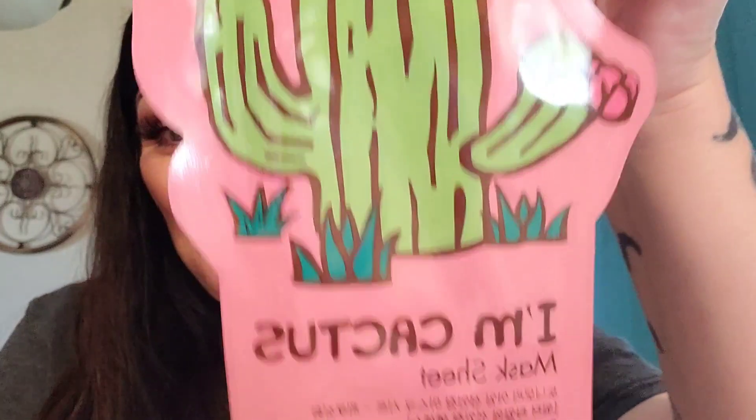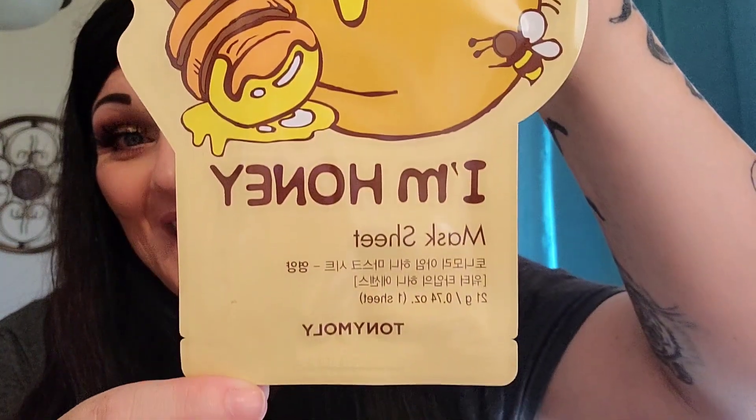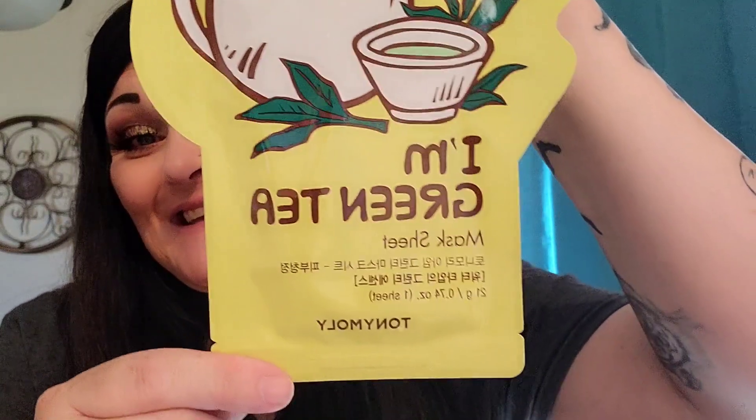I have some Tony Moly masks. We have Purifying I'm Cactus Mask Sheet, Nourishing I'm Honey, Tony Moly has absolutely phenomenal face masks and the packaging — chef's kiss. Skin Purifying I'm Green Tea — isn't that just cute? And then my favorite, Hydrating I'm Coconut. I love coconut.